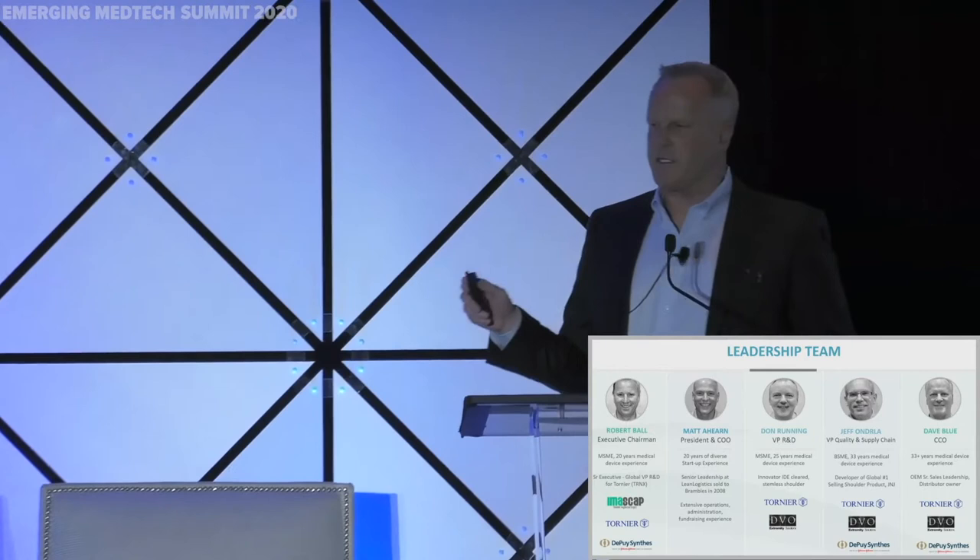Let's talk about the team real quick. This team I've had the privilege to work with for the last three decades. This team is very special because not only is it focused on medical device innovation, but it's also focused on shoulder arthroplasty.